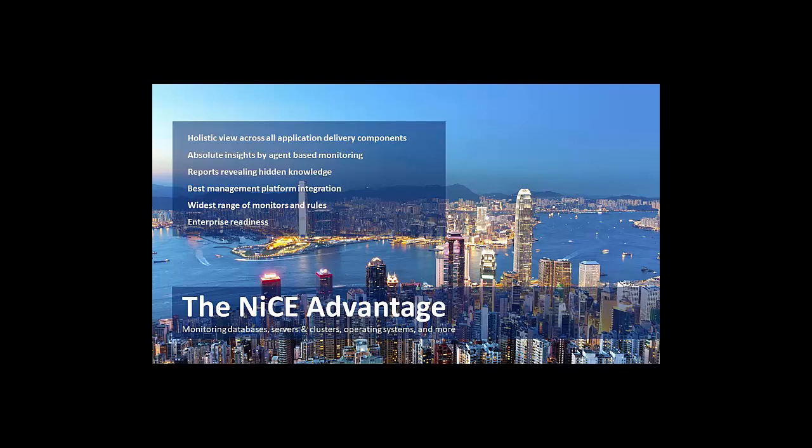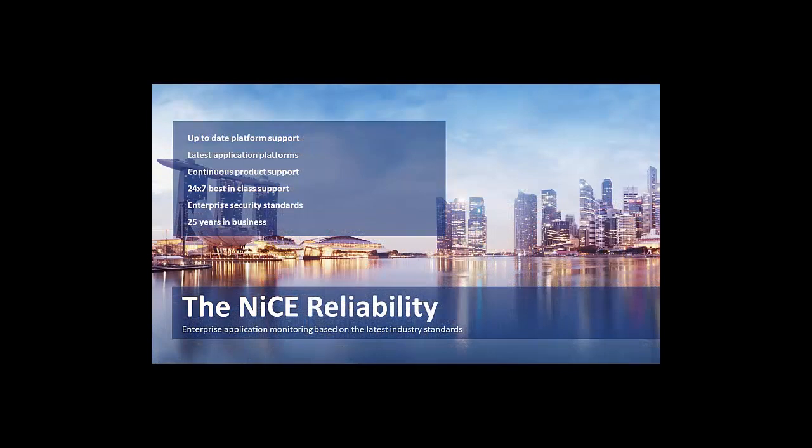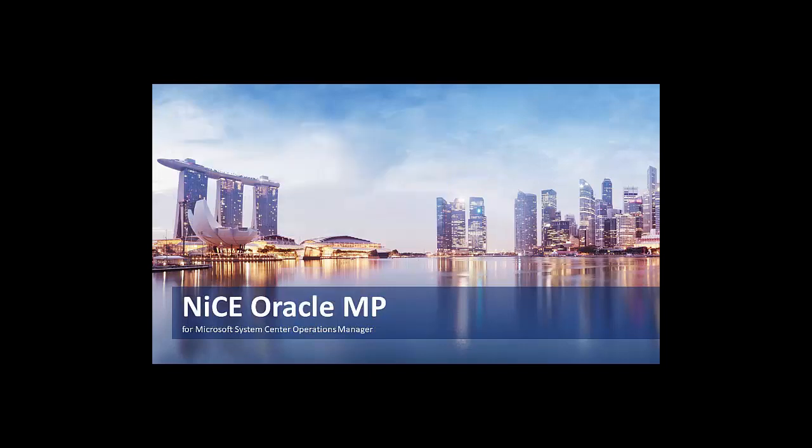We are the number one go-to. We have a very strong relationship with Microsoft and work through our Microsoft alliances together with the product teams, continuously extending the System Center portfolio as well as the upcoming portfolio on Microsoft Azure.